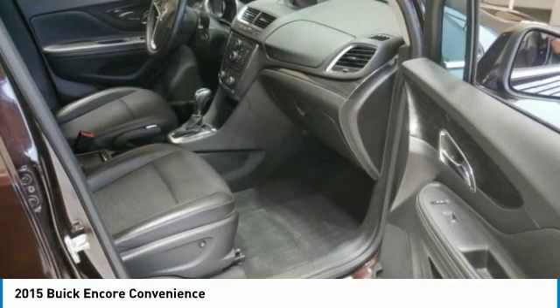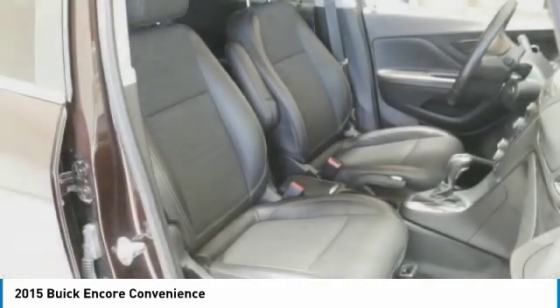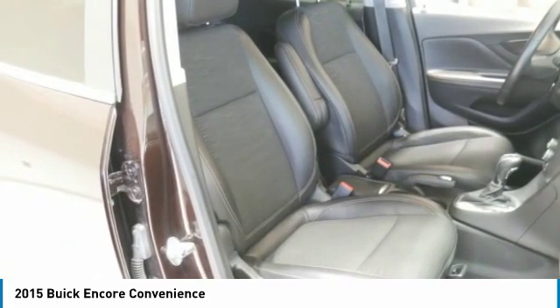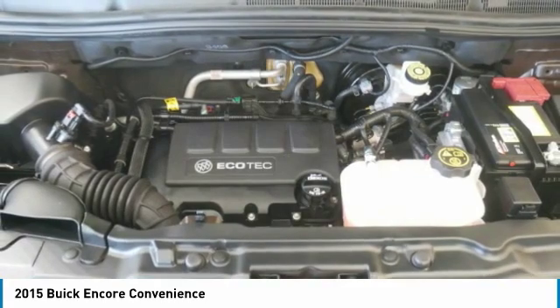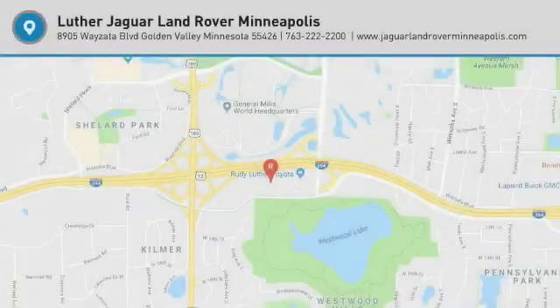Buy with confidence: Carfax 1 Owner. Qualifies for Carfax Buyback Guarantee. Check whether this vehicle is subject to open recalls for safety issues at safercar.gov.